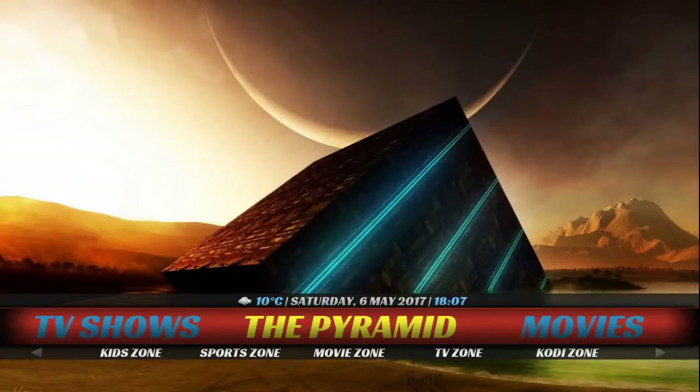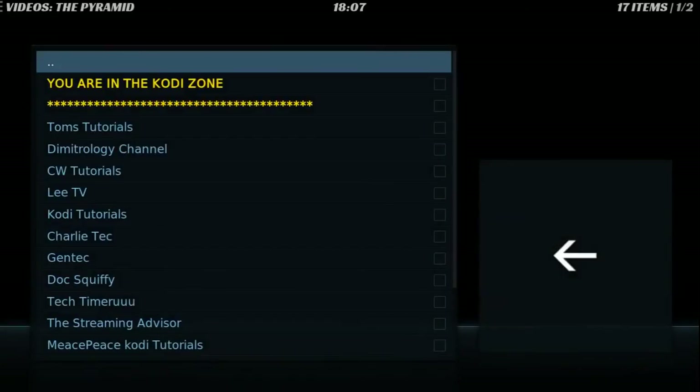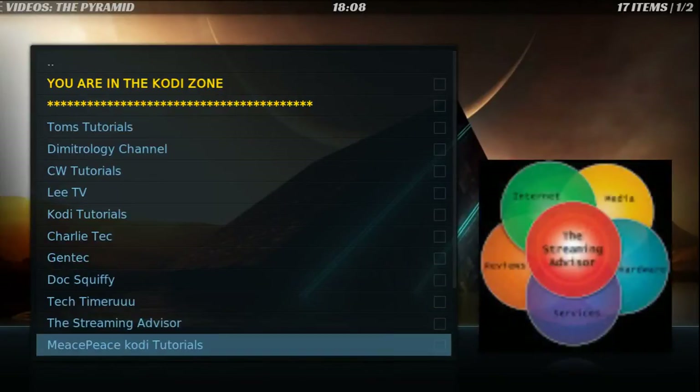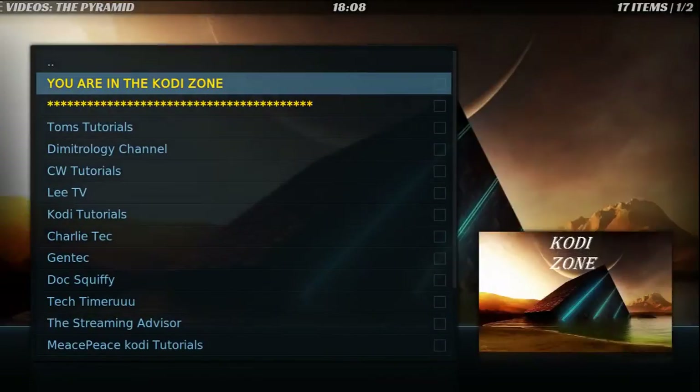As I mentioned before, this build is coming from the Pyramid Wizard. They have a Vacu Zone, Kid Zone, Live Zone, Webcam Zone, Music Zone, and Cody Zone. Let me check what the Cody Zone is — oh, so these are the most popular YouTube channels. Hopefully one day my channel will be listed there; it's wishful thinking.